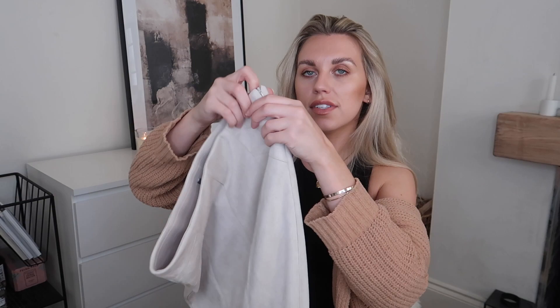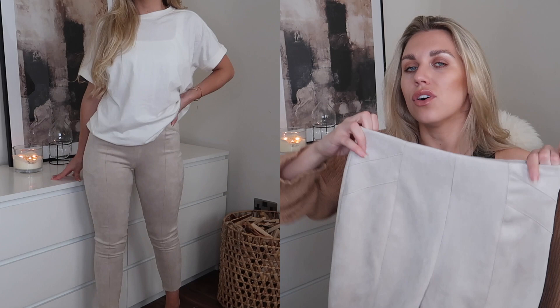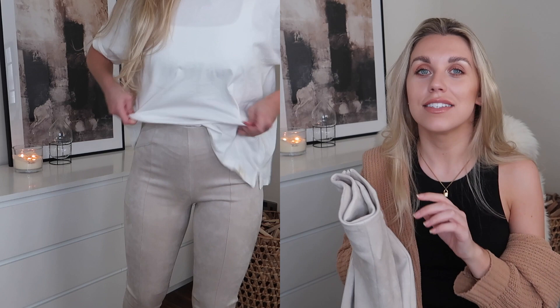Yet again another Zara dupe — they had these in different colors and I went for the stone natural color. They also had dark chocolate brown and black. In a size 12, these are fifteen pounds. Like Zara dupes these come up quite small, so I'd say size up. There's a zip down the side and they're essentially a faux suede skinny legging. Very supportive with a nice thick waistband — honestly the quality is the same as Zara, if not better. The Zara ones I tried on camera before couldn't even get past my thighs.